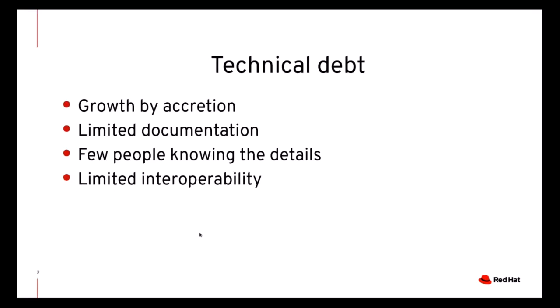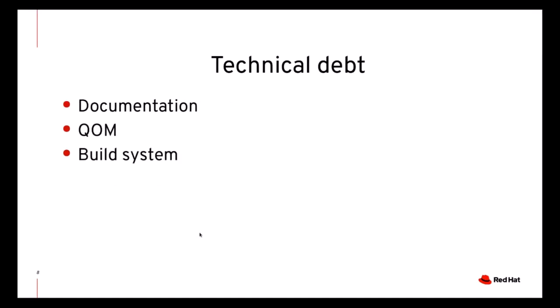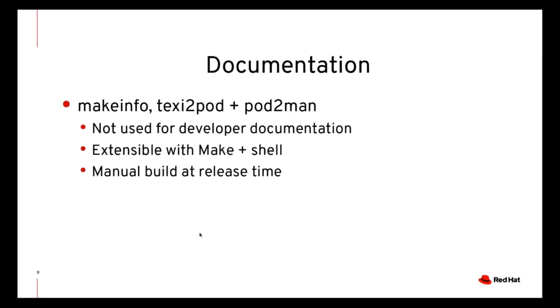For example, this was the case for documentation, which together with QOM and the build system was one area where QEMU suffered from technical debt. QEMU was using TexInfo as the source format for documentation. TexInfo is a perfectly fine format, but it's hard to extend because it's even hard to find a good parser besides the MakeInfo tool. Therefore, it was hard to integrate the documentation build with any tool other than shell and Make. We had documentation comments in the code for almost 10 years, but they were basically unused because the developer documentation was just a bunch of files — not properly bundled into a manual.